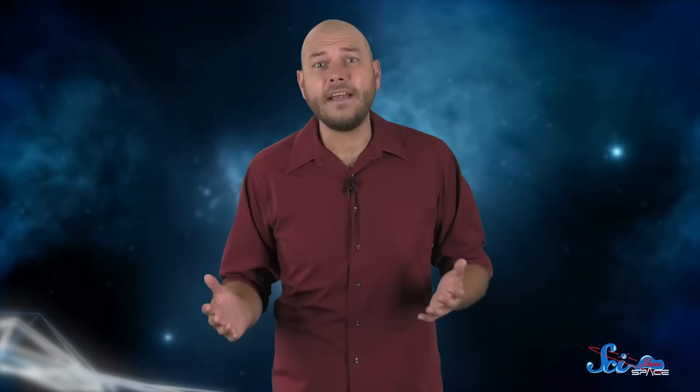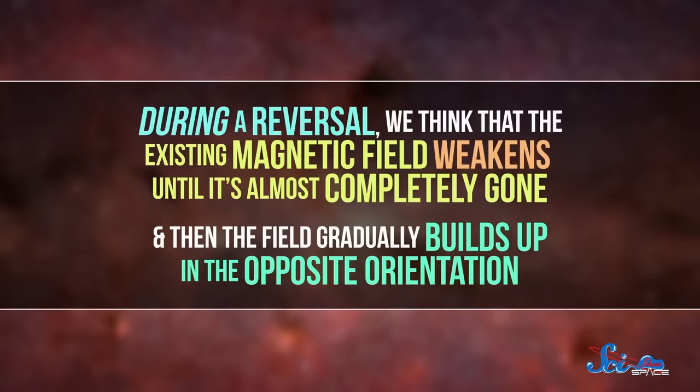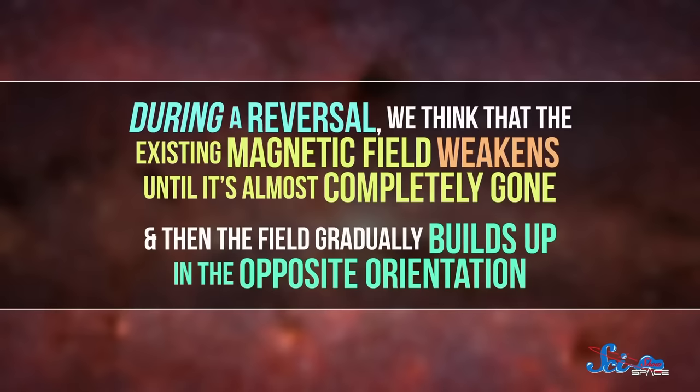But that would be a pretty extreme pair of reversals, since we think that a single flip generally takes a few thousand years from beginning to end, although there's a ton of variation here too. Reversals could take hundreds, or thousands, or tens of thousands of years. During a reversal, we think that the existing magnetic field generally weakens until it's almost completely gone, and then the field gradually builds up in the opposite orientation.